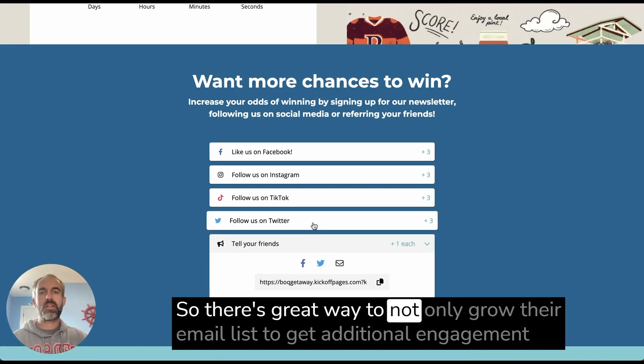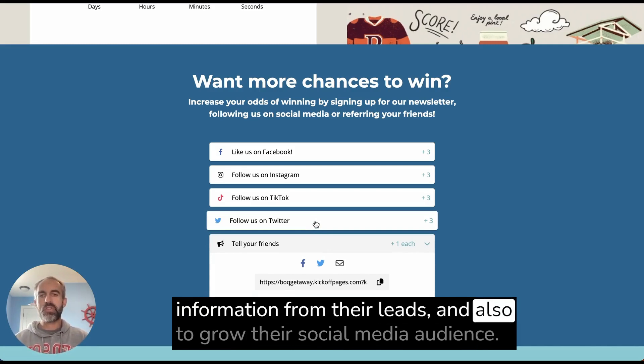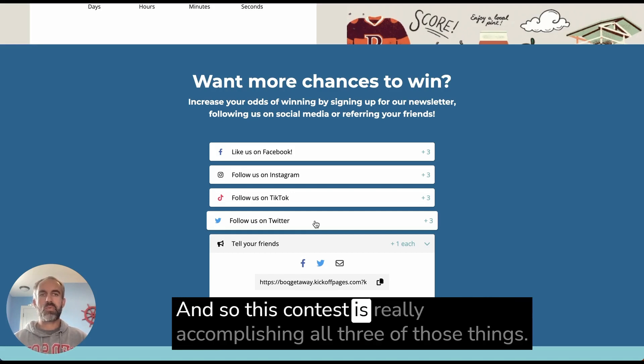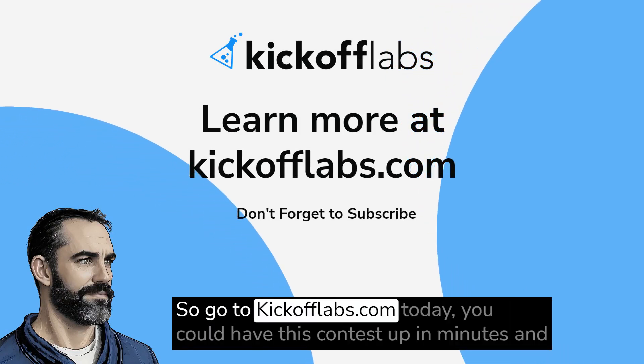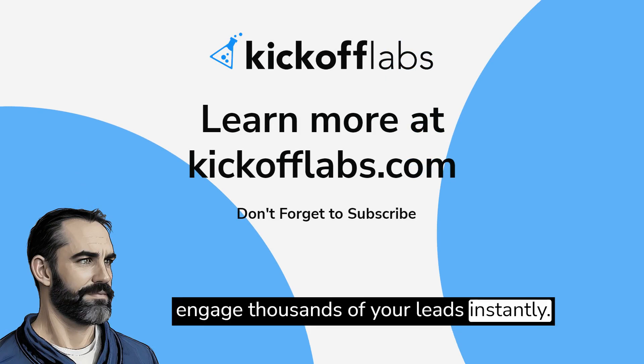So it's a great way to grow their email list, get additional engagement information from their leads, and also grow their social media audience. This contest is really accomplishing all three of those things. If you want to set up a similar contest, go to kickofflabs.com today — you could have this contest up in minutes and engage thousands of your leads instantly.